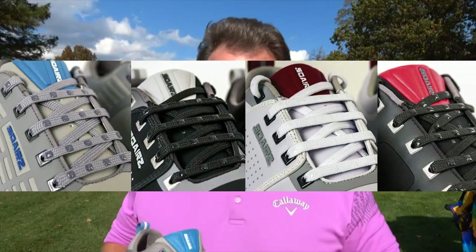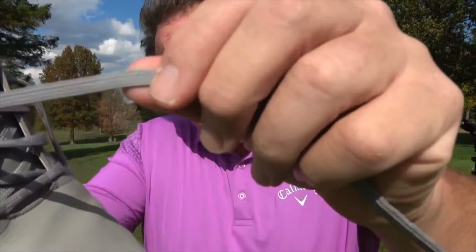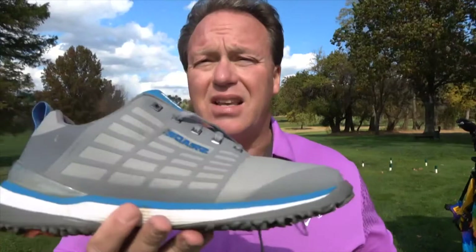Now let me talk about the laces. The way these laces are designed, they come with little nubs on them — see those little nubbies there? Once you tie them, they don't become untied throughout the round. The grip keeps the shoe tight around your foot and provides stability. These nubs on the shoelaces catch, and that's it — once you tie them once, that's where they stay, stabilized on your foot.